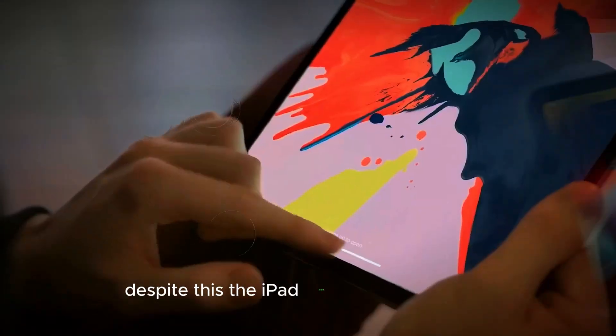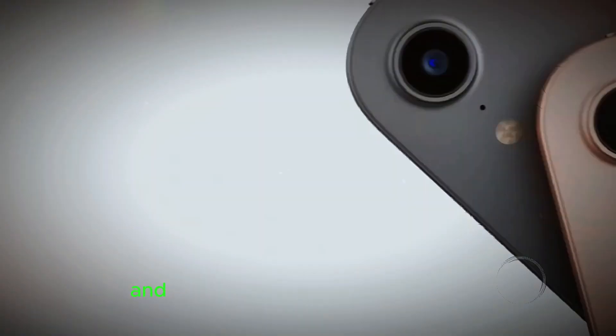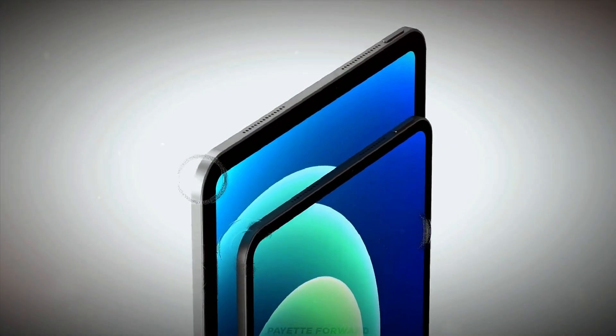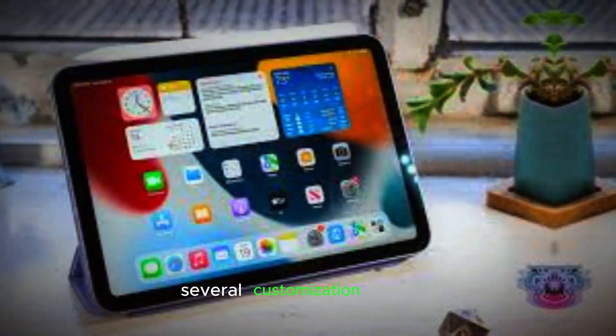Despite this, the iPad Mini 7 retains its sleek, portable design, which has always been a hallmark of the Mini line. The lightweight and compact size make it highly portable, fitting comfortably in one hand. The new colors, while not revolutionary, give the device a modern and youthful appeal, targeting those who appreciate subtle customization options.